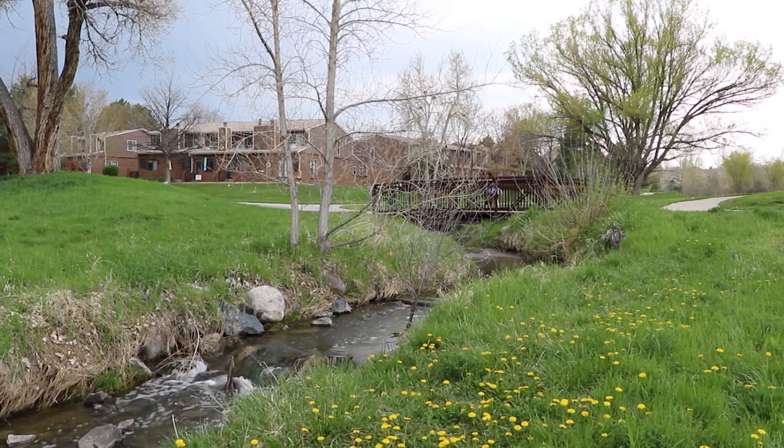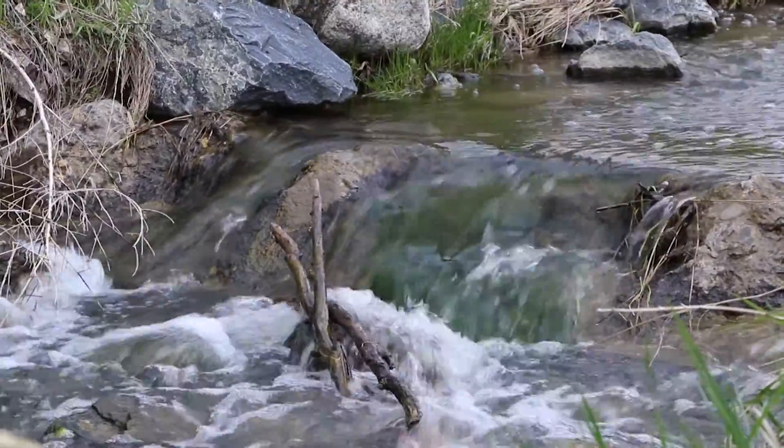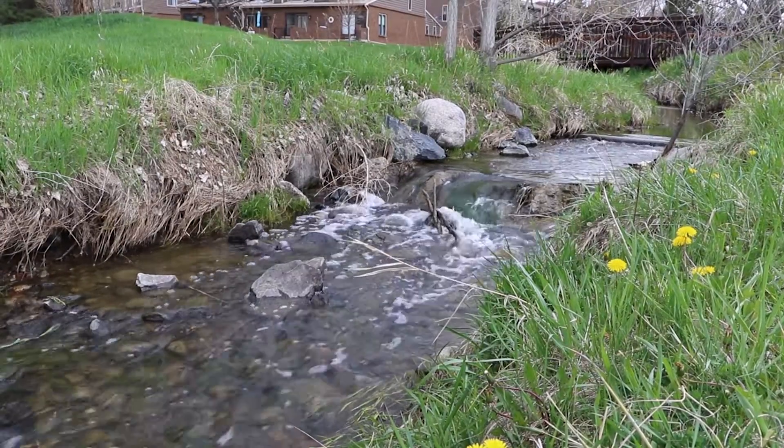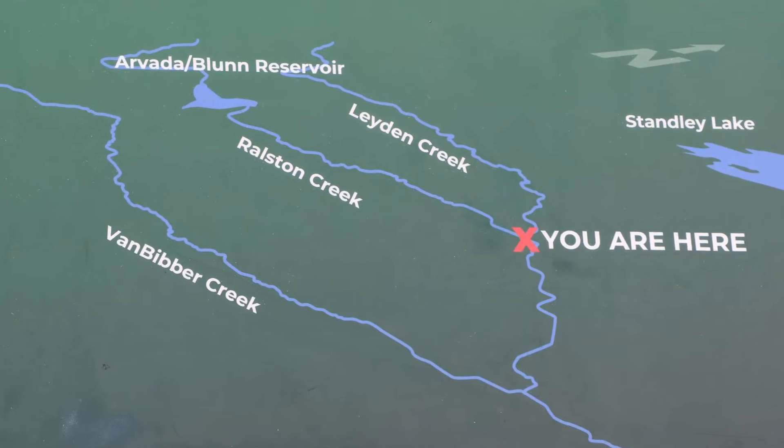There's one thing that the public may have misconceptions on about stormwater in general, is that maybe that it's filtered somehow. It goes straight to the nearest water body. In Arvada, a lot of times that's Ralston Creek, and then Clear Creek, and then the Platte.